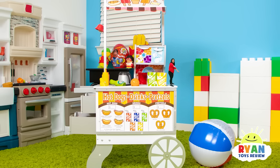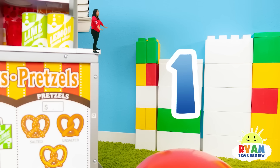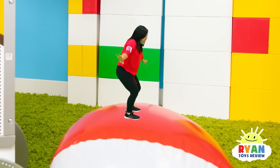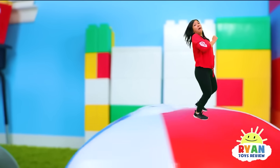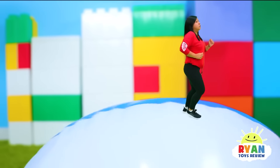There's a ball down there! What if I jump on the ball? One, two, three. Yeah! Did I make it? I made it. I'm on the ball. Just run! Whoa! Just don't fall!